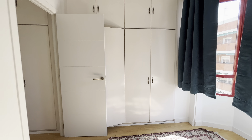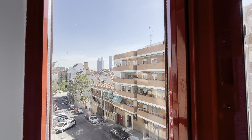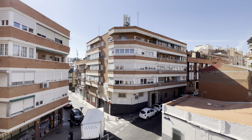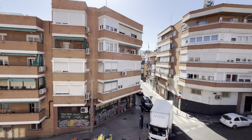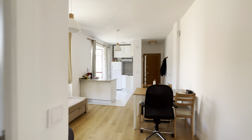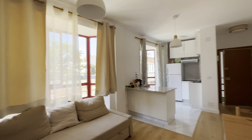Entire wardrobe. And the same view to the street. As you see, Quatro Torres neighborhood. So that's the apartment — totally equipped and ready for booking.